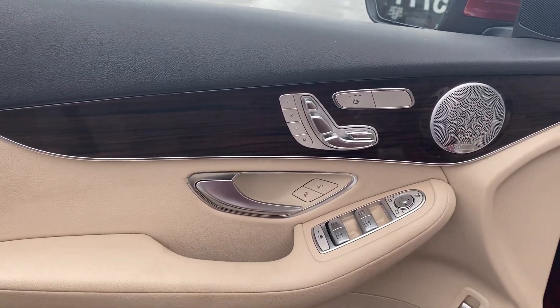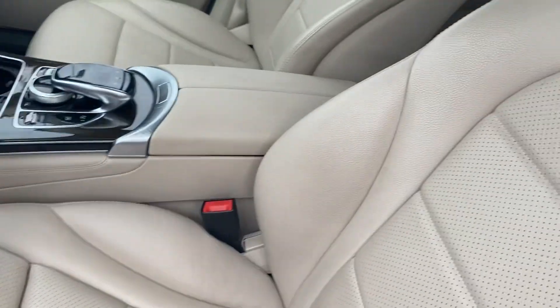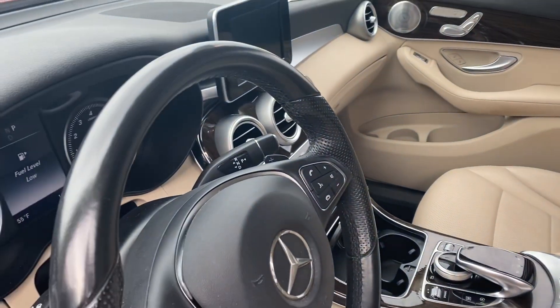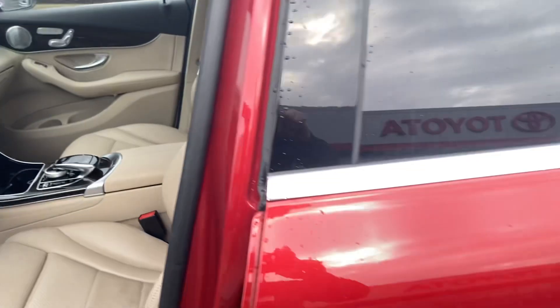Power seats, heated seats — very, very clean. Seats are not torn. Come check it out here at Jermaine Toyota.